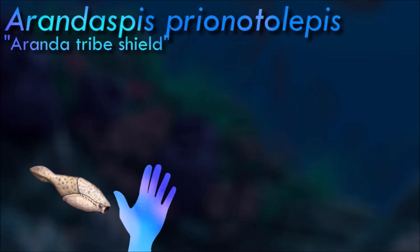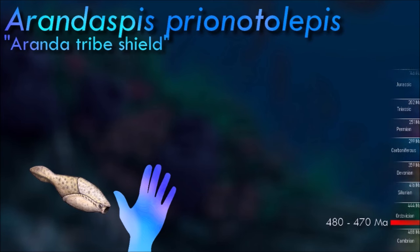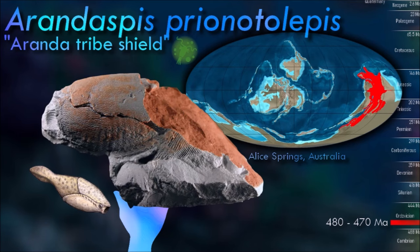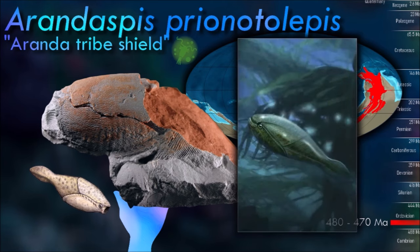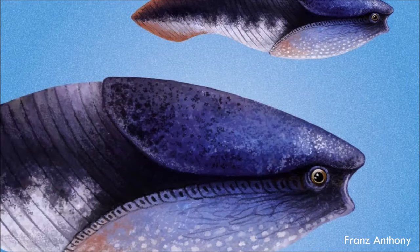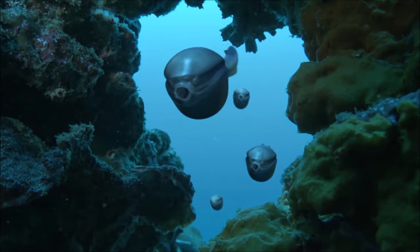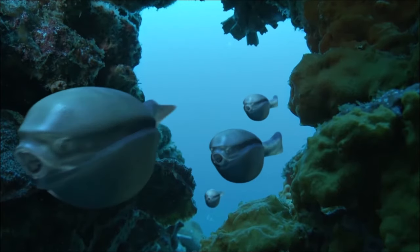Arendaspis was about 15 cm long, with a streamlined body covered in rows of knobby armored scutes. The front of the body and the head were protected by hard plates with openings for the eyes, nostrils, and gills. It probably was a filter feeder. It had no fins; its only method of propulsion was the use of its vertically flattened tail. As a result, it probably swam in a fashion similar to a modern tadpole.